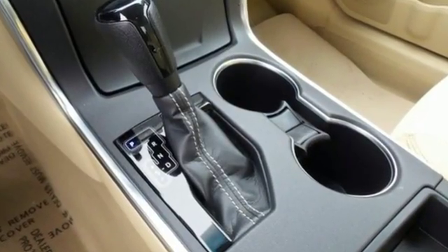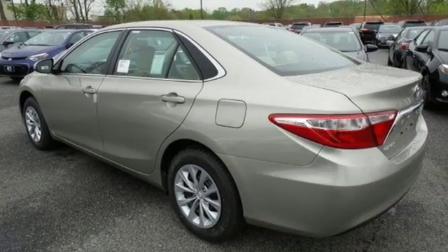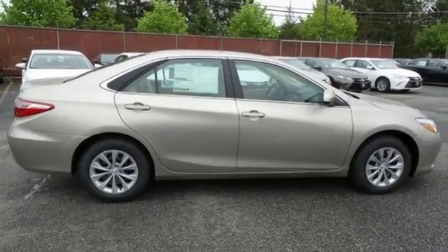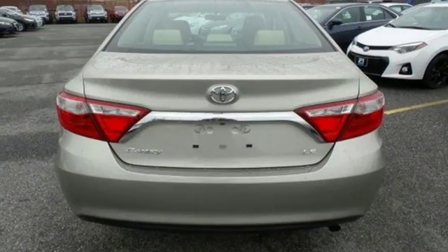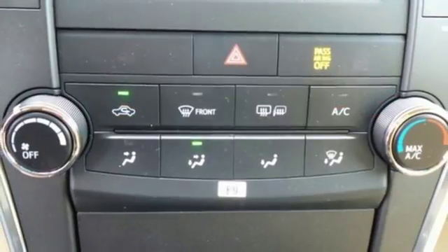This is a good-looking family sedan that has plenty of room, but also has a very sporty feel to it. Inside the stylish, comfortable interior, you'll find a power driver's seat, Entune audio with touchscreen display and Bluetooth, all adding simplicity to your daily drive.